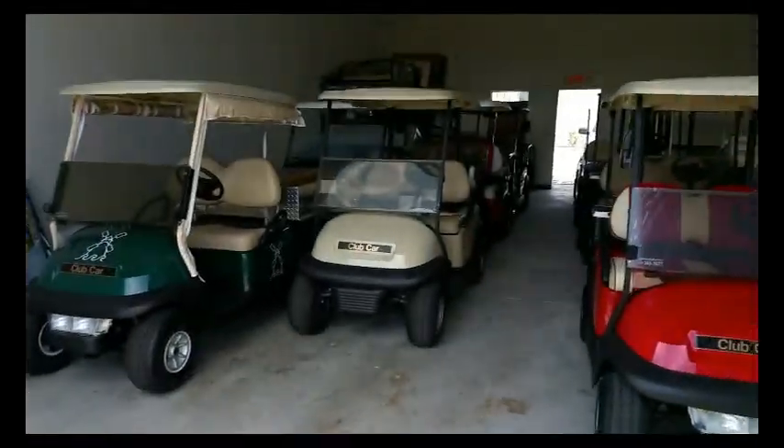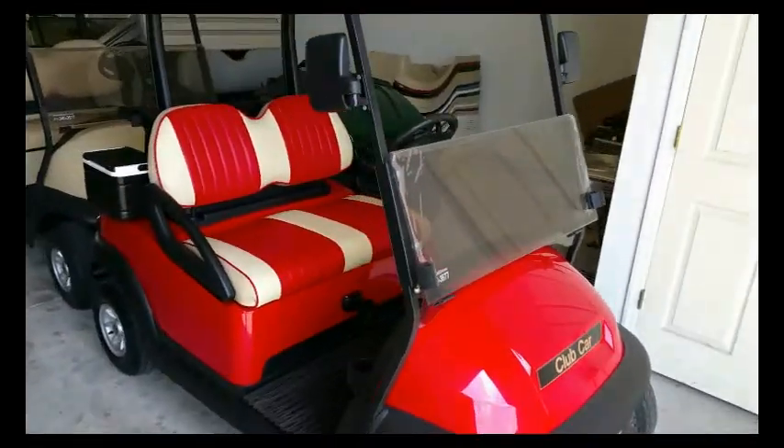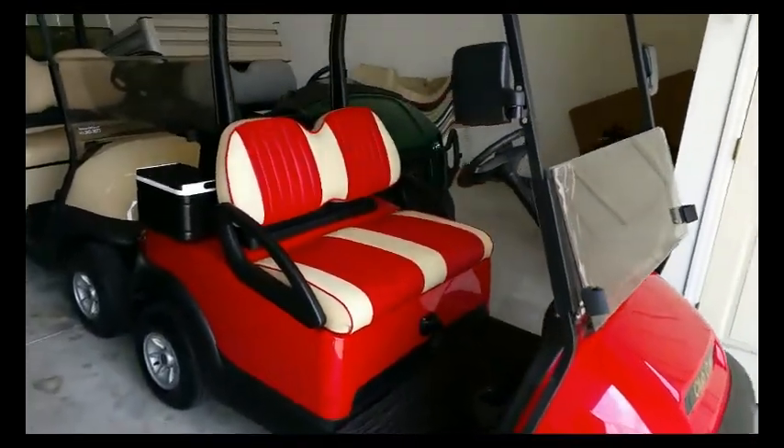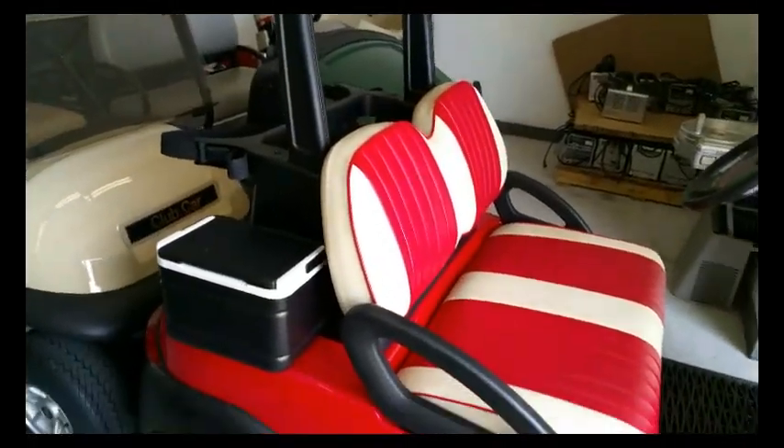Here's some more of the inventory that we have ready to go. We have another red with a red and beige interior, ready to hit the golf course with the cooler.